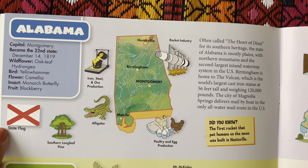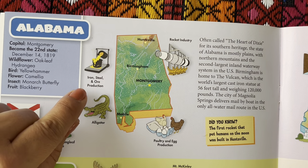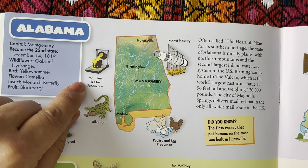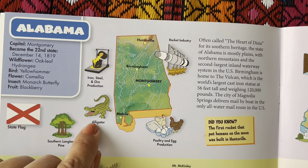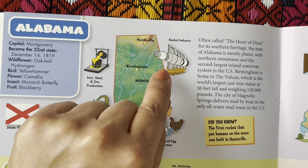Here's the state flag. The state tree is the southern longleaf pine. They have iron, steel, and ore production, alligators, poultry and egg production, and the rocket industry.